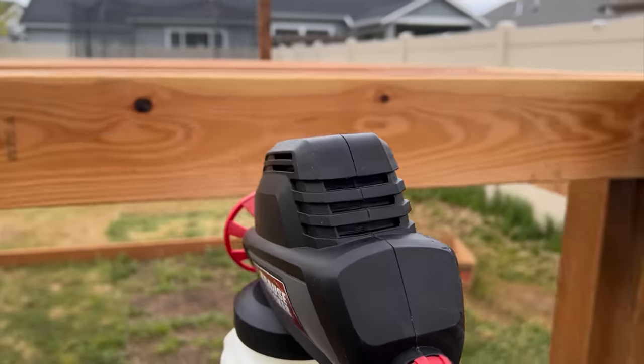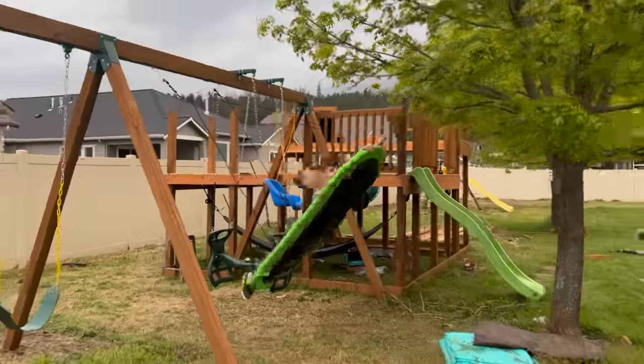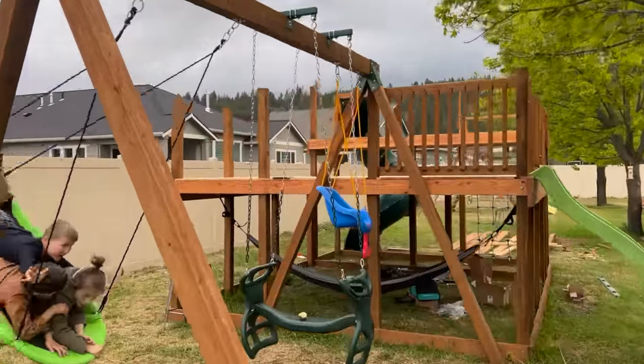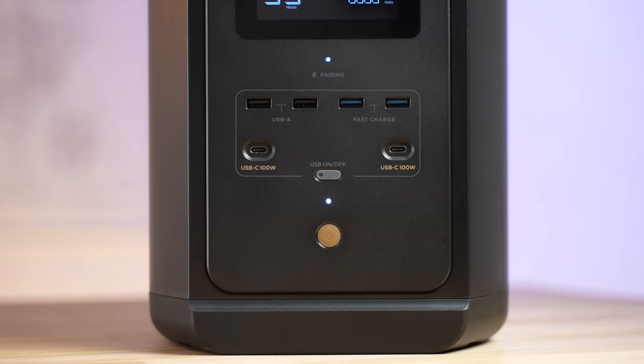I've used other battery packs and inverters before, and I had a hard time — I was working on the playground and didn't have enough power to run my power tools. But this thing has no issues at all.